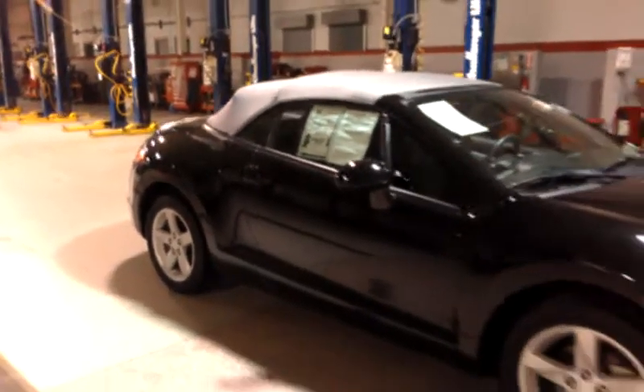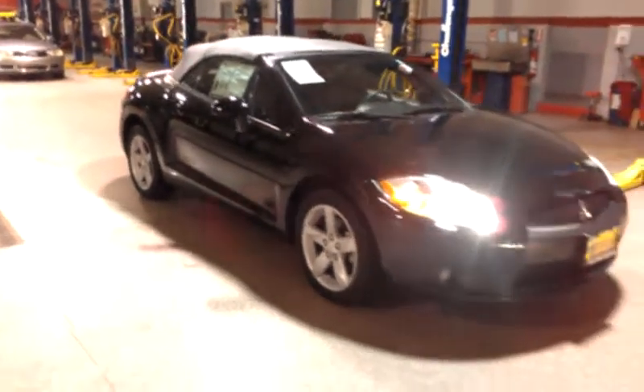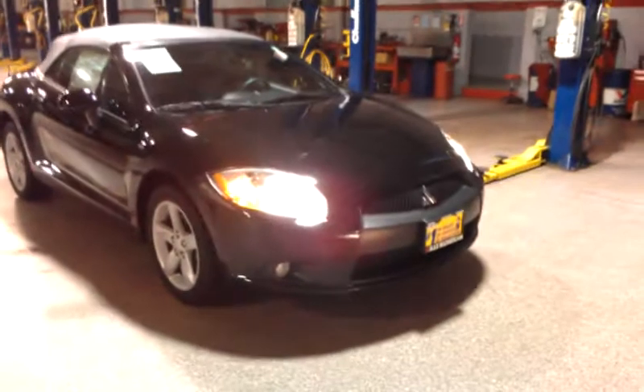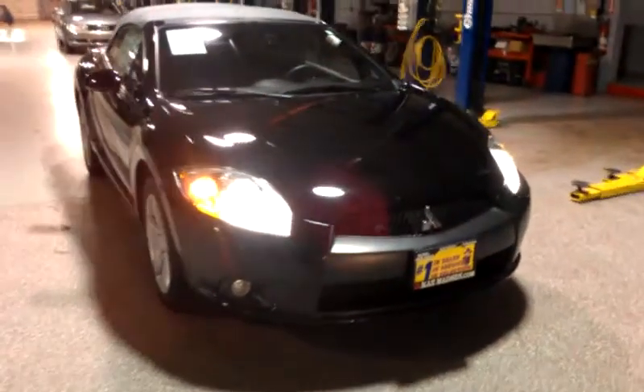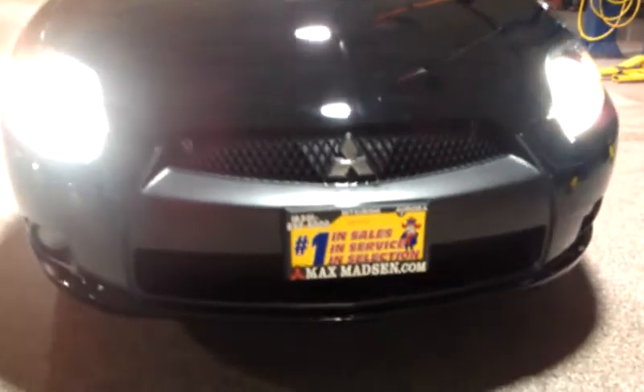Any questions, comments, or concerns, please feel free to give me a call back here at 630-898-6000. Once again, this is George over at Max Madsen Mitsubishi in Aurora.